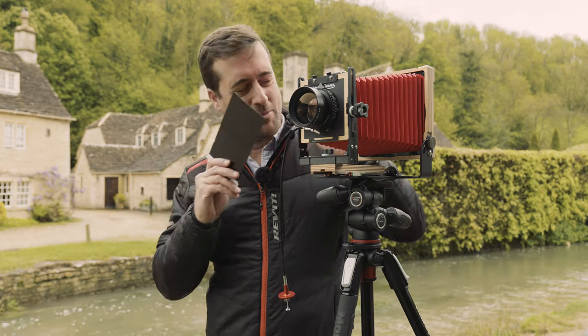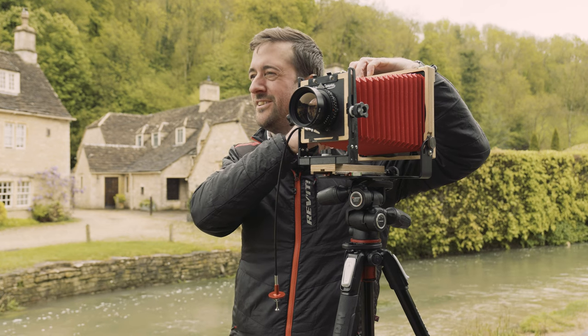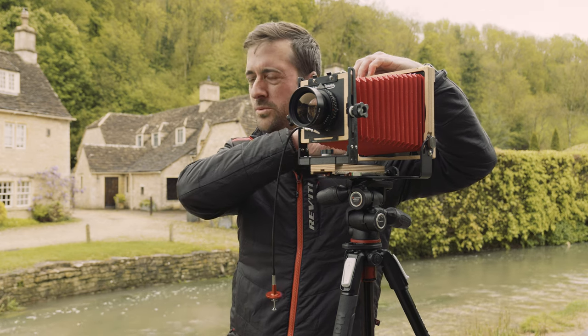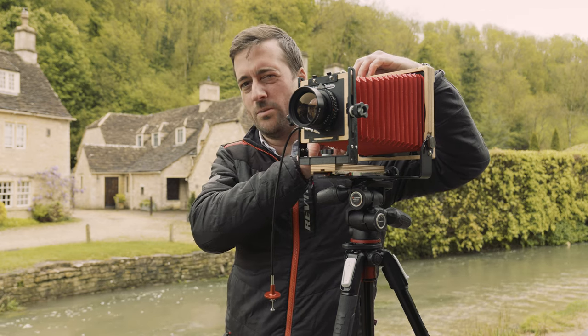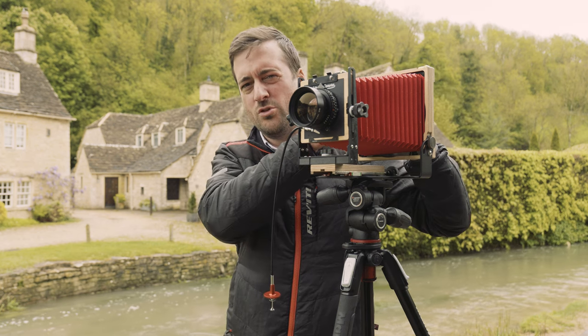I finally managed to get a second shot with nobody in the street. I'm going to move positions now and try to get these houses here, so I'll just set up again. That's two shots in the bag.